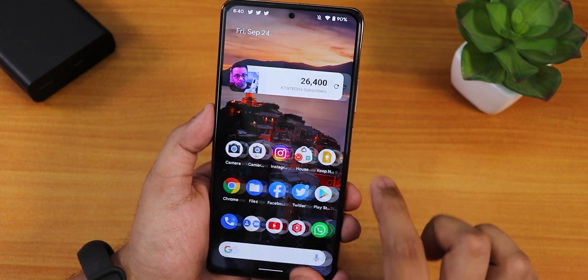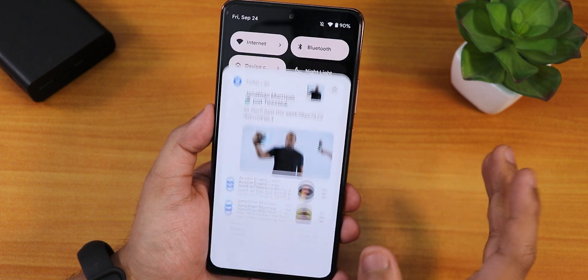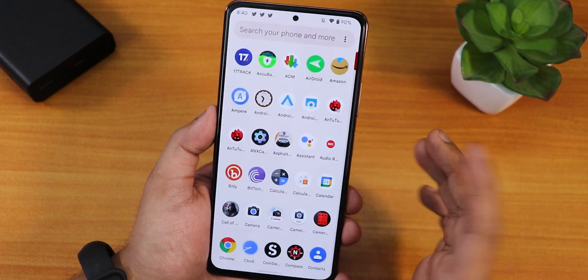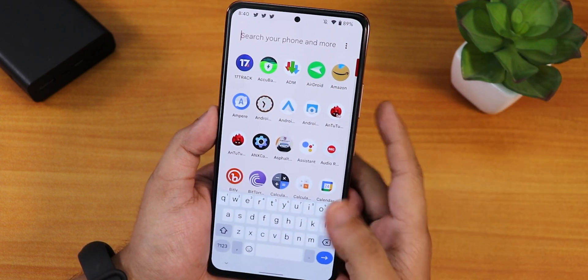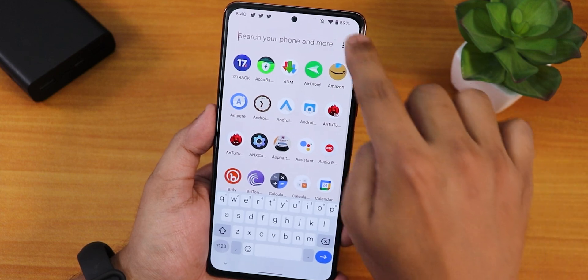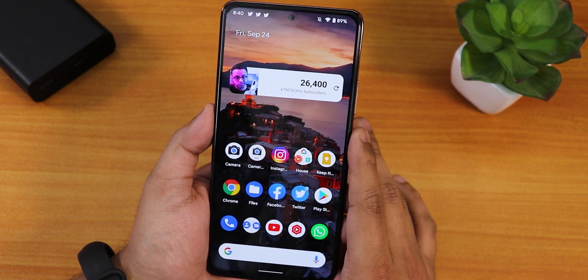Talking about the stock launcher: to the left we have Google's Discover page, which works super fine and has a nice stretchiness to it. Notice how smooth the whole experience is. Swiping down gets you to the quick settings panel, swiping up gets you to the app drawer. You can tap to always show the keyboard whenever swiping up, or disable it. Widgets are working totally fine.